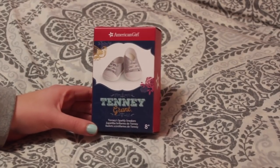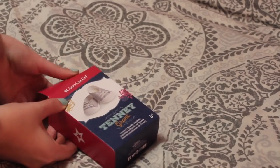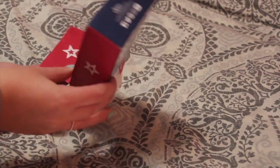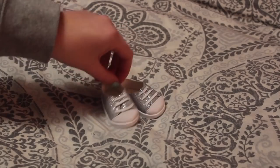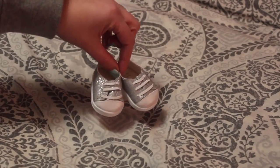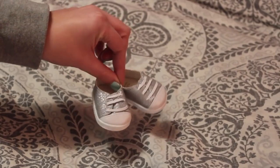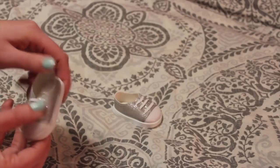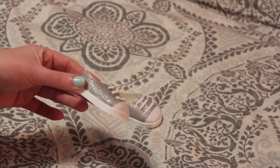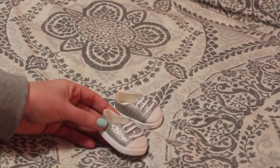So the first accessory I purchased were Tenny's Sparkly Sneakers. These were $12 in Canada, and honestly you can never have too many sneakers for your dolls. They blend in a bit with my bedsheets, but they are of course sparkly and live up to the name — they have little elastics on them. I really love the bottoms because these have a more rubbery sole, a bit more realistic than other shoes. So I'm really excited to mix and match these in my collection.